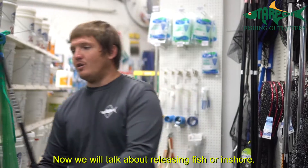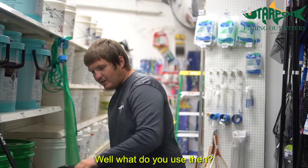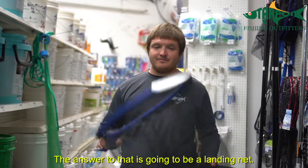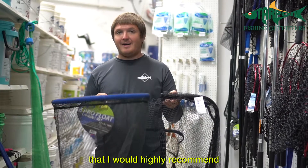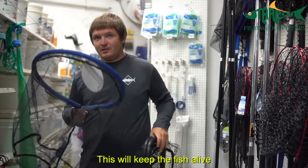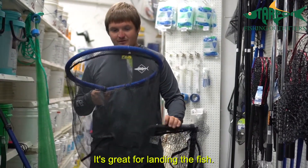Now we're going to talk about releasing fish or inshore fishing. What do you use? The answer is a landing net. One thing both these nets have in common that I would highly recommend is this rubber-coated mesh material. This will keep the fish alive, not take the slime coat off the fish — it's great for landing the fish.